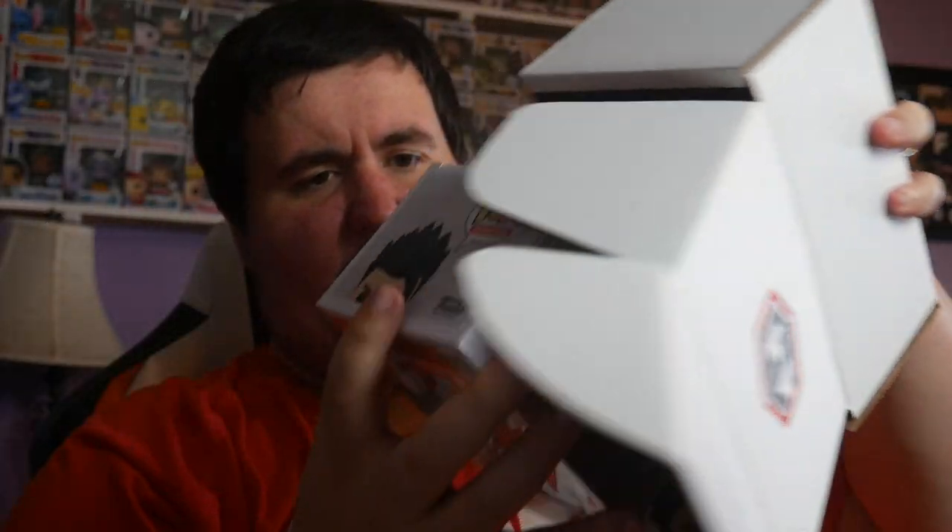Alright guys, $10 damage box, all exclusives, no Chalice exclusive. First pop out of the gate is metallic Gohan — brand new GameStop exclusive. There's a little bit of a tear in the back of the box, but otherwise the face looks great. That's really the only damage on the box.